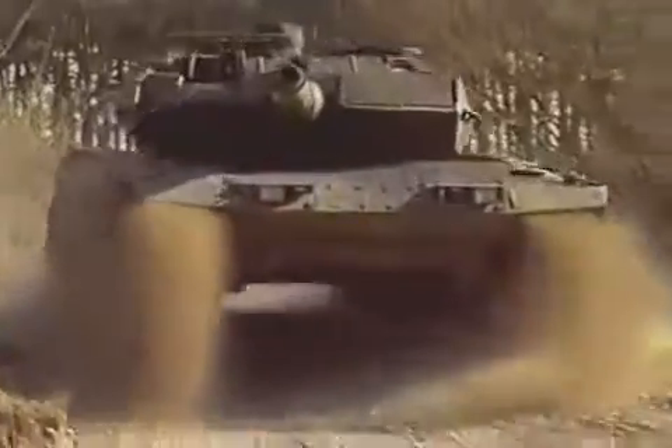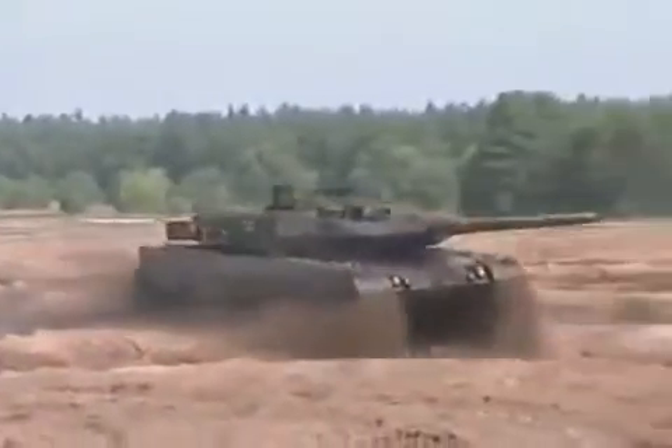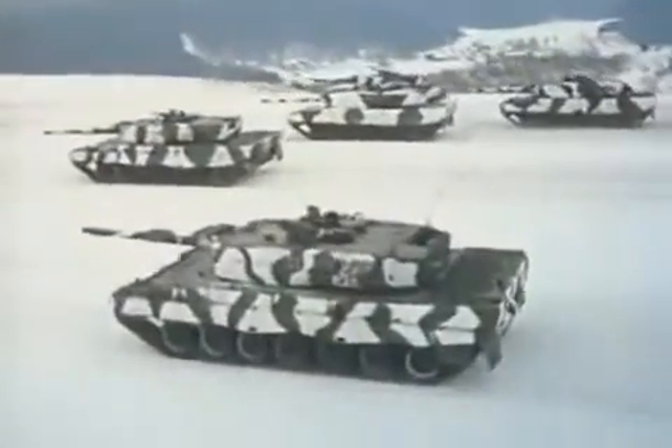The Leopard 2 main battle tank has been in service with the German Armed Forces since the 1980s. Its key assets — protection, firepower, and availability — have been upgraded continuously to meet changing mission profiles while retaining the superior mobility of the Leopard 2. The Leopard 2 thus remains the number one battle tank in its class to this day.